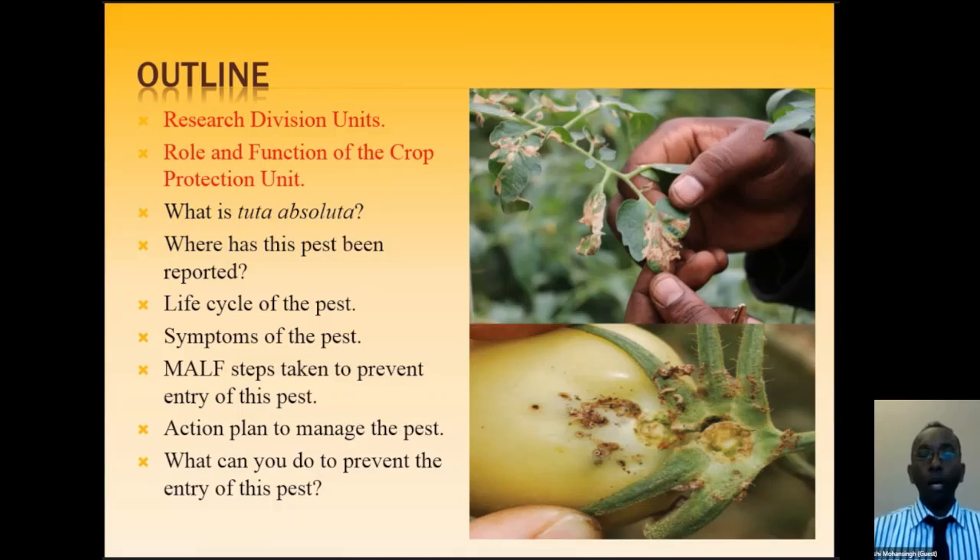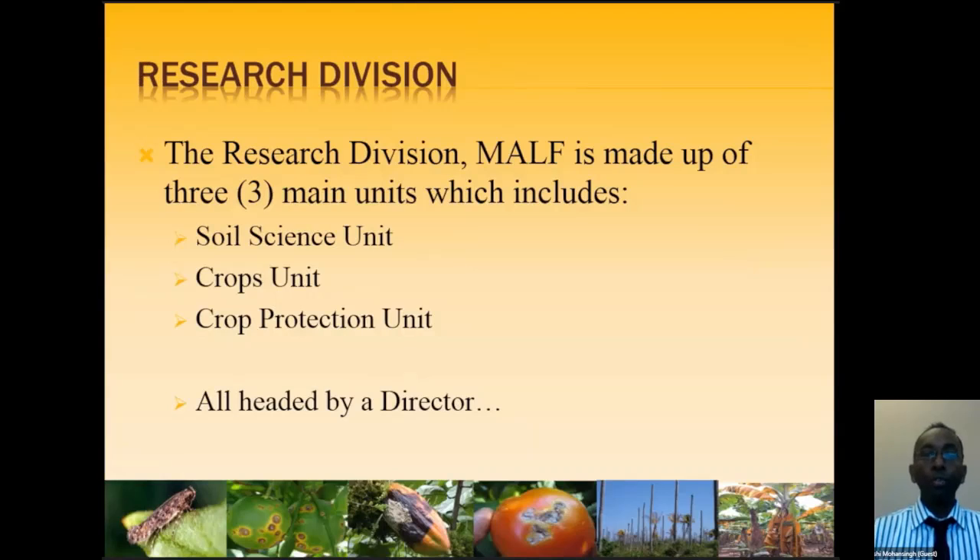For those who have visited our research division — located at North Bank Road, Centennial, behind the airport — you will see these flat buildings, and in normal local language you might wonder what these people are really doing. So this is a little insight on what we do. The research division is made up of three main units: the Soil Science Unit, the Crops Unit, and the Crop Protection Unit. All three are headed by a director.